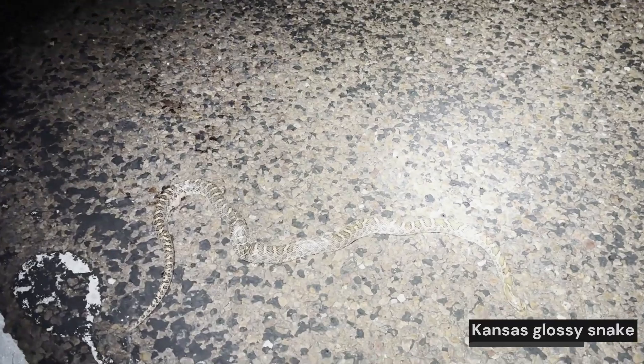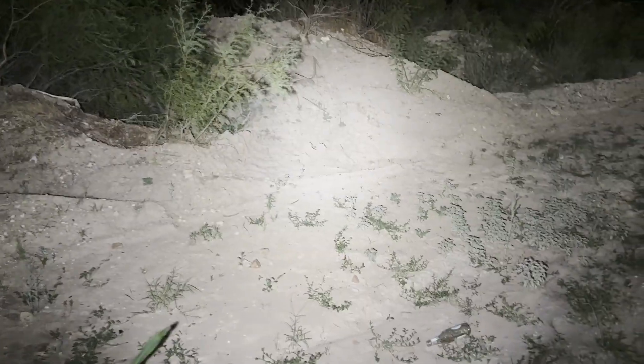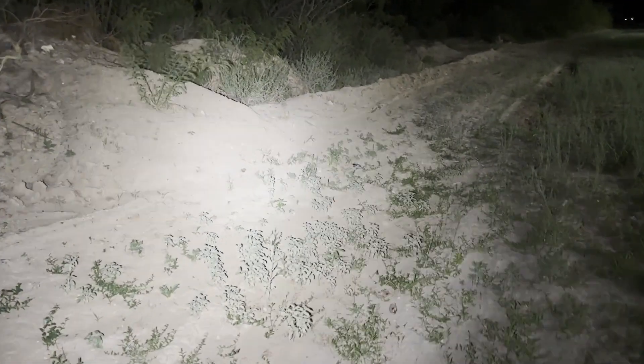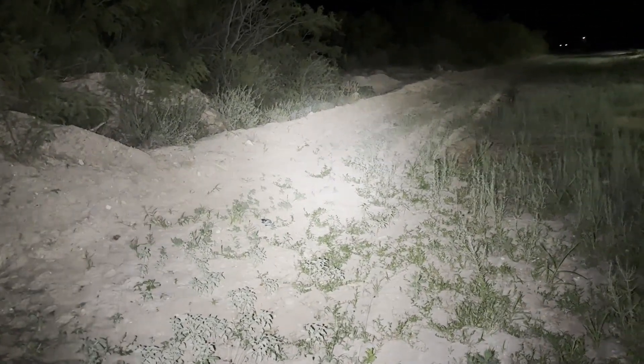We stopped for another DOR western diamondback rattlesnake. Down the road, my friend saw another DOR — this one would have been a really nice find because it's a glossy snake. Such a bummer that it's dead. I'm going to move both of them off the road. We just got to the hotel after road cruising the way back from Big Bend. The road cruising was a lot better than I expected — we ended up seeing three live snakes, all of which were atrox. Unfortunately I was only able to get one of them on film, but there were also three more DOR atrox.